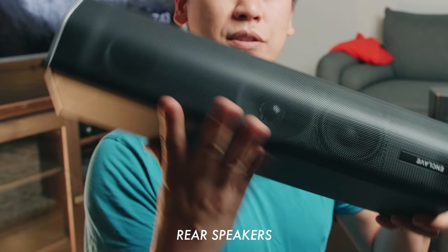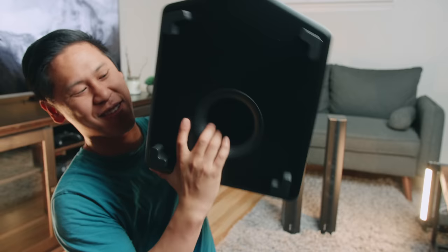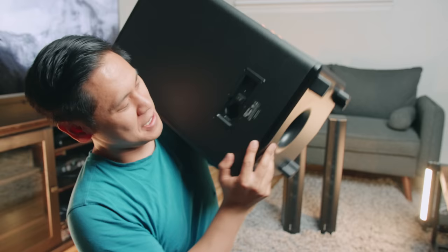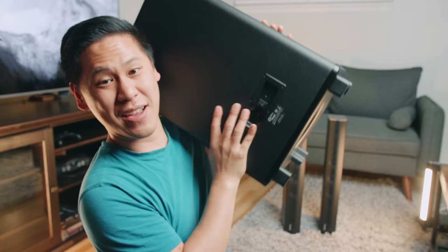It looks like there's a woofer and a tweeter as well as a port. Now for the sub — correction, this is a 10-inch subwoofer right here, and it has a nice little port down at the bottom. It's heavy. It also has the same setup where you just have a power plug, a switch, and a reset button.